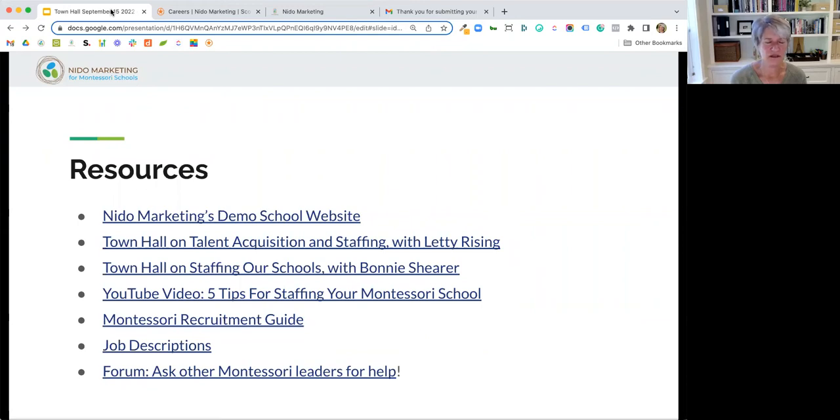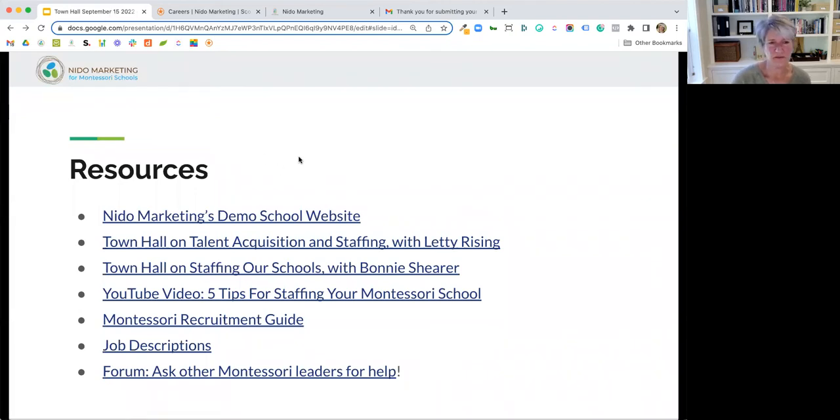Bonnie's town hall was great as well. We have a YouTube video that's public. These links will be on the slide deck. We have resources on Thrive — a recruitment guide, some job descriptions, and our forum where you can collaborate with other leaders on what's working. That leads me into my last slide — I'd like to have a discussion of what has worked well for your school.